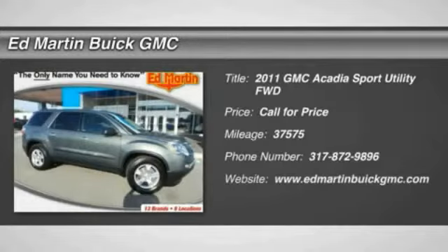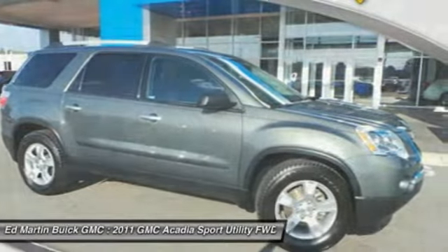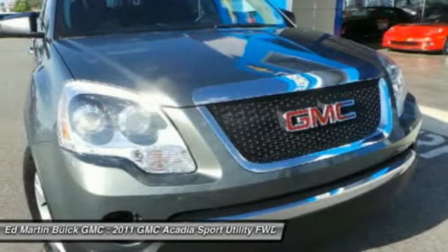Thank you for clicking our video. You can shop the 2011 GMC Acadia. The GMC Acadia has great capability coupled with exceptional safety, offering better highway fuel economy than any other eight-passenger SUV, advanced technology, and thoughtful ergonomics.